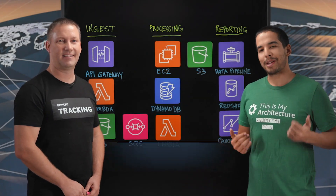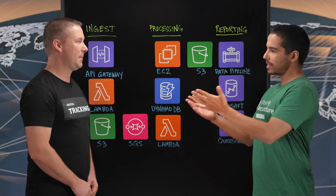Welcome to This is My Architecture. My name is Gerardo and I'm joined today by Danny from Dentsu. So Danny, tell us what you do at Dentsu.